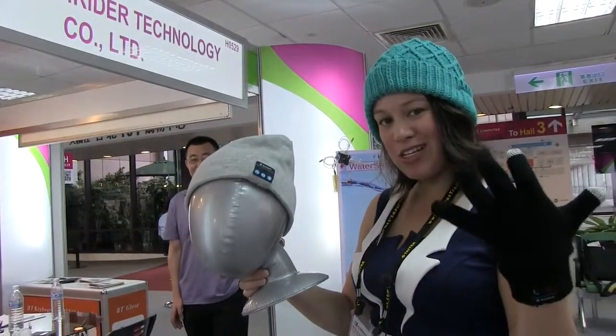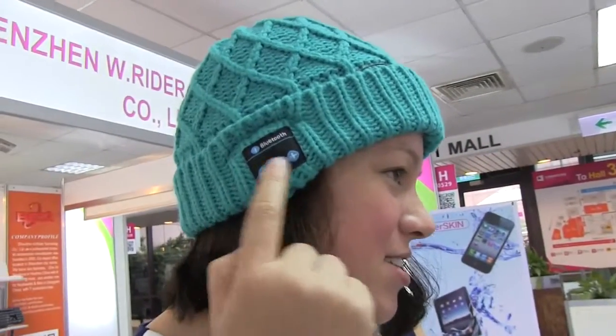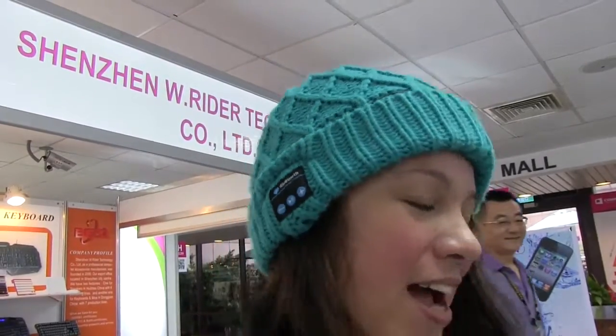Scott here from Mobile Geeks, and here we are in Hall 1 on day three of Computex. I have some really awesome wearable technology — this is by W Ritter and it is a Bluetooth hat. You can see I have the ability to turn the volume up, pause and play, and I can actually control it through an app on my phone as well.